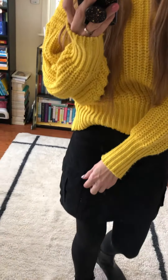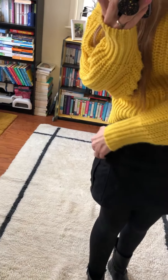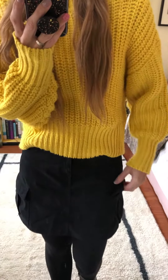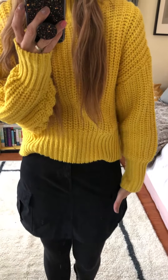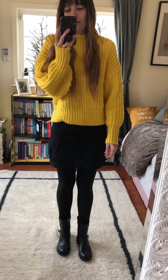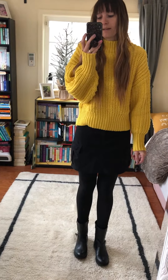What I really like is it has cargo pockets right here on the side — on each side — and they are really cute. It has like a utility look to it, and I think that is super cute.